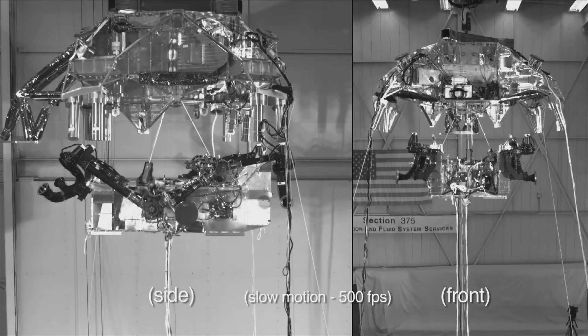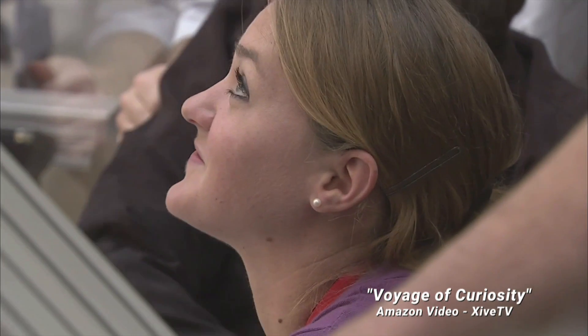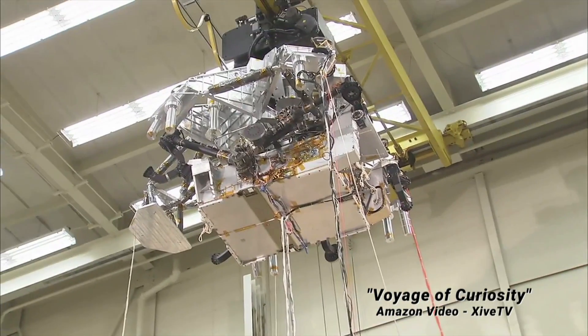They tried out their risky sky crane deployment with all of JPL watching. Three, two, one, fire.